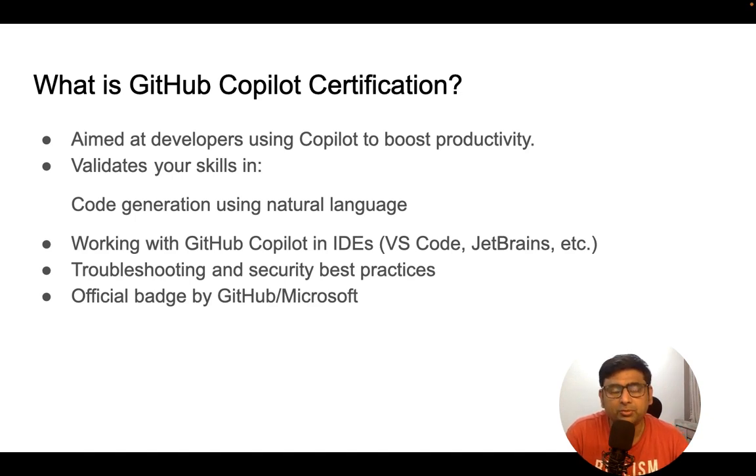Let's first understand what GitHub Copilot certification is and why it matters. This certification is aimed especially for developers, but not limited to developers. QA engineers can use it to write scripts, architects can use it to create POCs, and even business people can use it to at least understand what code does. So this certification is very important for all developers.